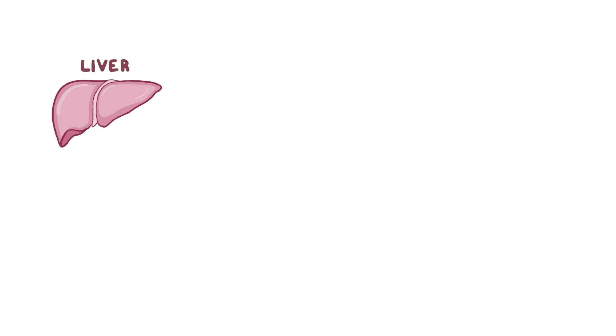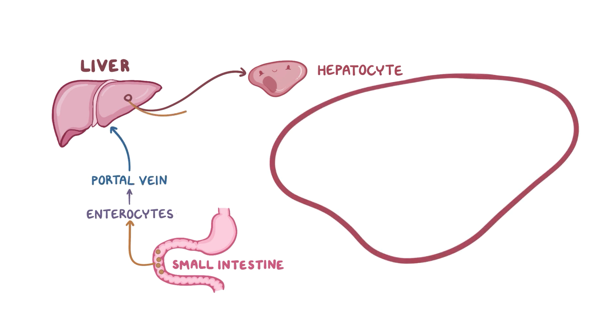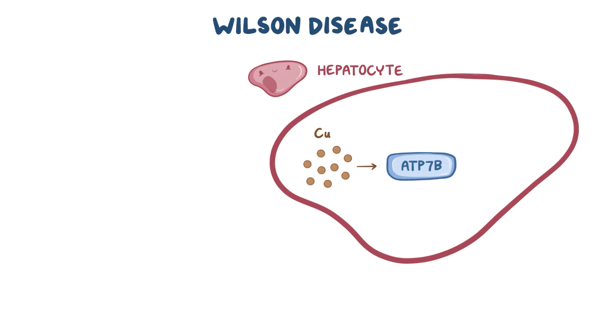Your liver cells, or hepatocytes, play a really important role in helping the body get rid of excess copper. Usually, the copper from the diet is absorbed in the small intestine via enterocytes, and passed off into the portal vein to the liver. Once it's in the liver, it's sent to a special transport protein called ATP7B, which has a couple of super important jobs.